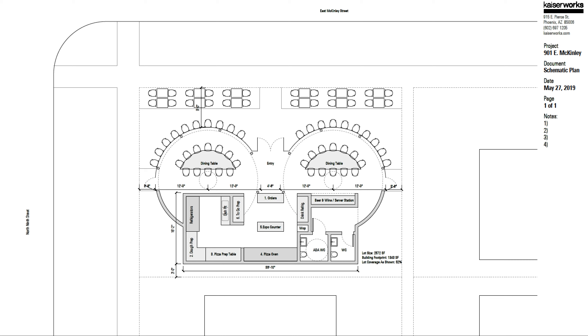Hello, True North team. This is Christophe with KaiserWorks with an update to two projects: pizza silos and the hostel or hotel that's located to the north and east of the 9th Street Church.